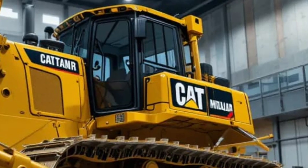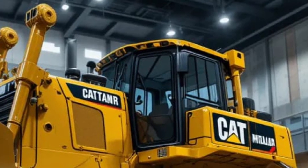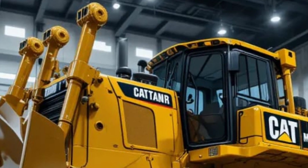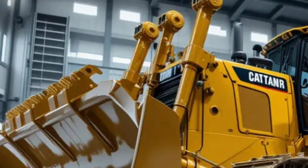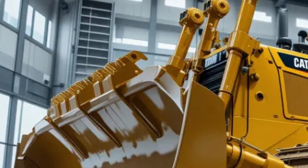These systems give operators insights into machine health, fuel use, and workload balance. This means downtime is reduced, maintenance is predictable, and performance is optimized to keep projects moving forward without costly interruptions.